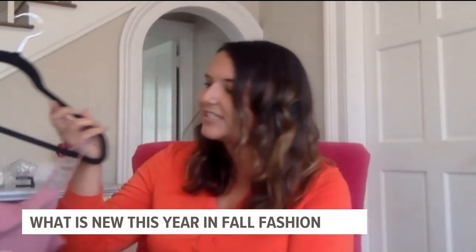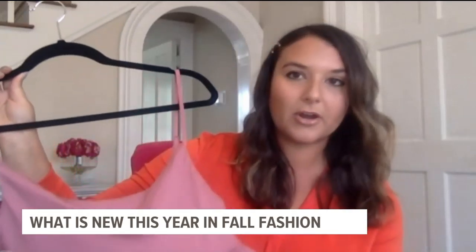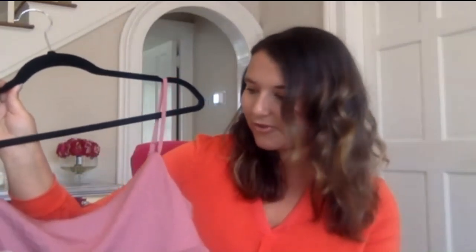Another piece I picked up was this adorable cowl neck cami from American Eagle, under $30. It's in this blush pink, which is also a super hot color for the season. I love wearing stuff like this either under a cardigan or a blazer — you can dress it up or dress it down. The cowl neck gives it that nice modern touch, so you're just updating your wardrobe.